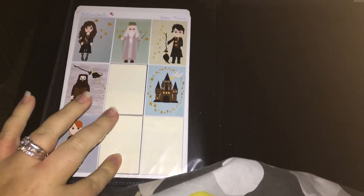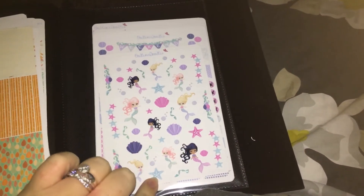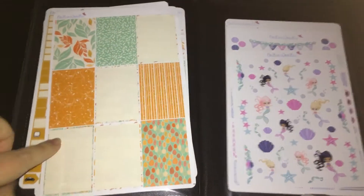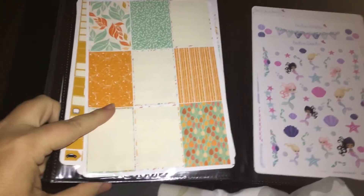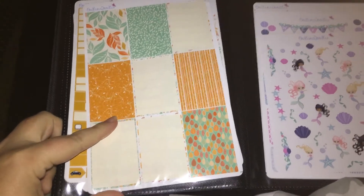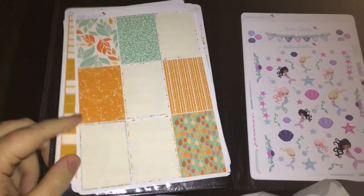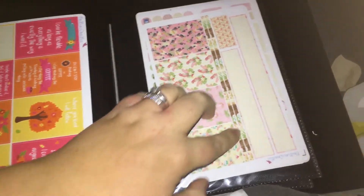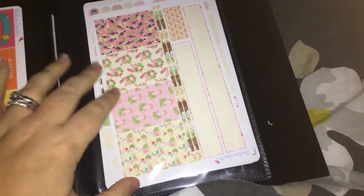When we flip to the back — because those were just the half pages — we've got the full pages at the back. I've got my Harry Potter kit from Oodle My Doodles, the mermaid kit which I've not used any of yet — also from Oodle My Doodles — and the autumn kit, which is beautiful. I really really need to show you my layout for this in my Happy Planner, it is stunning.